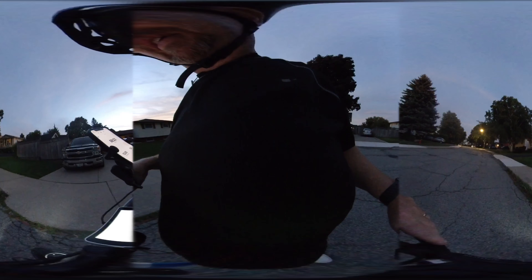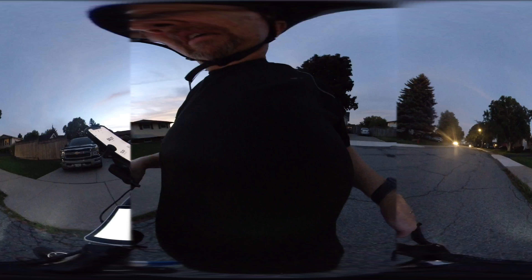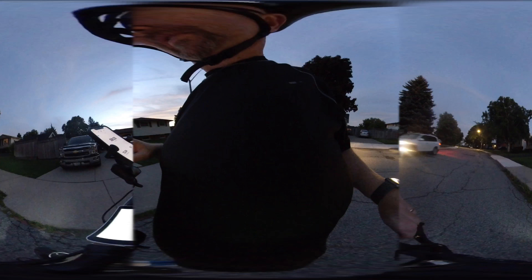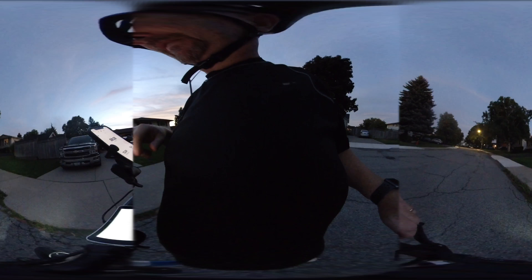Back home. 13.4 kilometers. So that's the difference: the bicycle says 13.4 and the distance on the app says 12.94 — so roughly 0.3 kilometers difference.